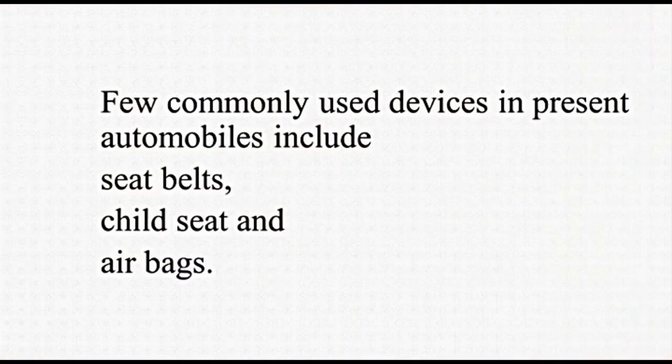There are a number of devices for safety of passengers. Few commonly used devices in present automobiles include seat belts, child seat, and airbags.